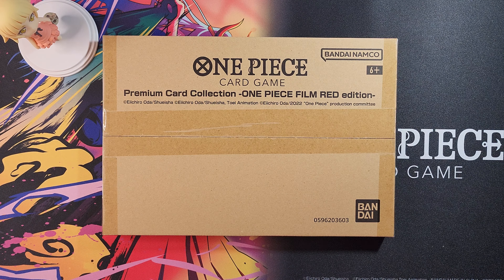One Piece Film Red Edition — there are a couple other editions, but unfortunately I missed out on those. These things sell out very quickly. For example, right now the most recent one is the first year anniversary for the card game, and I was going to order it but unfortunately it sold out. The fans for One Piece, it's no joke. So yeah, here it is.